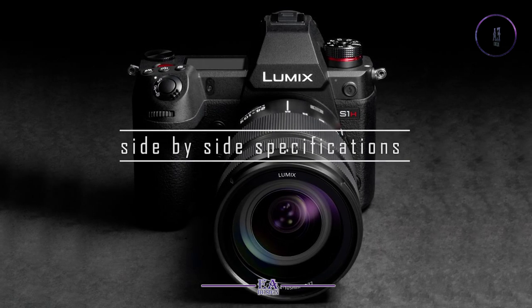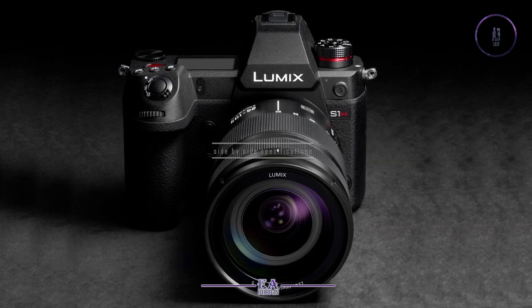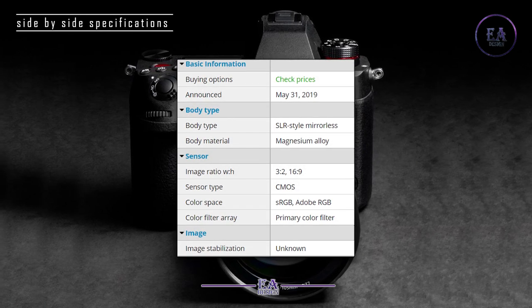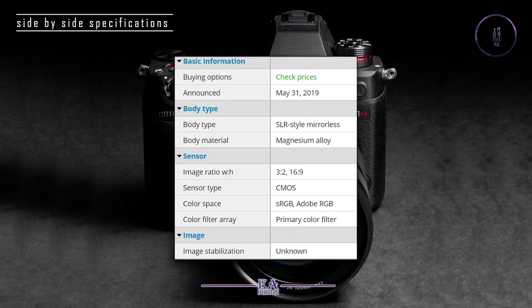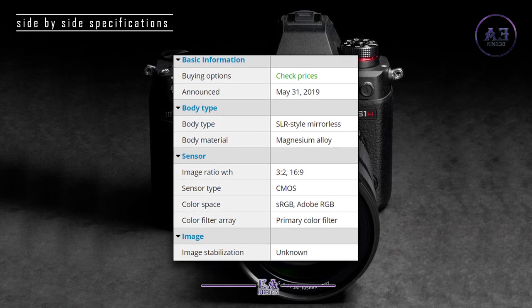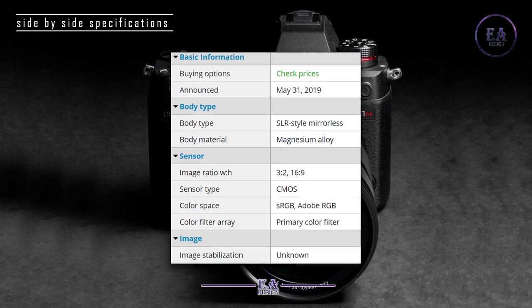Here are the side-by-side specifications. Basic information: Announced May 31, 2019. Body type: SLR-style mirrorless. Body material: magnesium alloy.